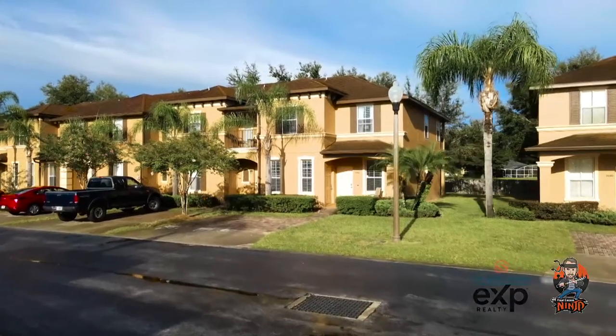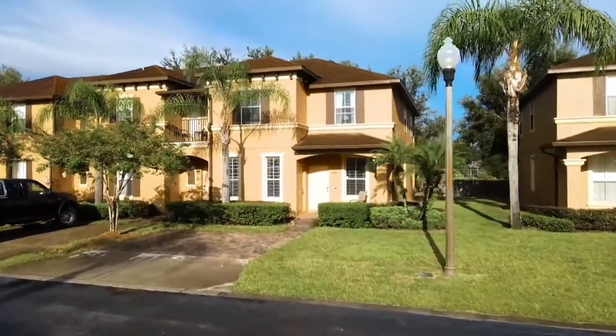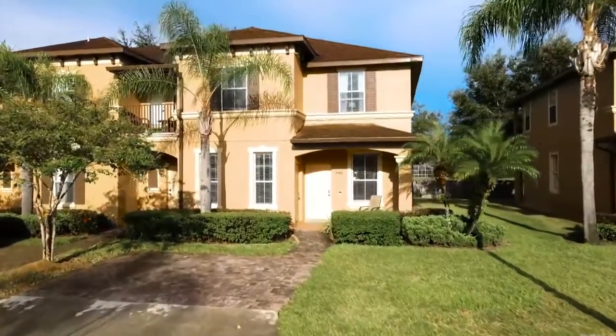Here we are at an updated end unit townhouse. This home is a four bed, three and a half bathroom, and comes fully furnished and is absolutely immaculate.